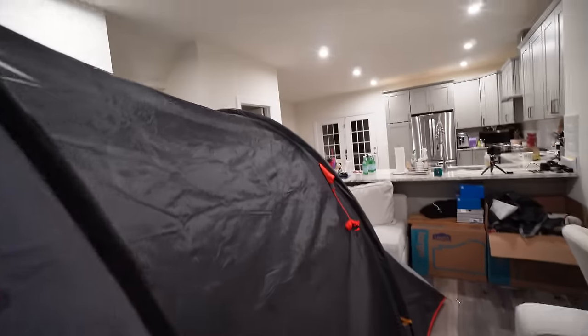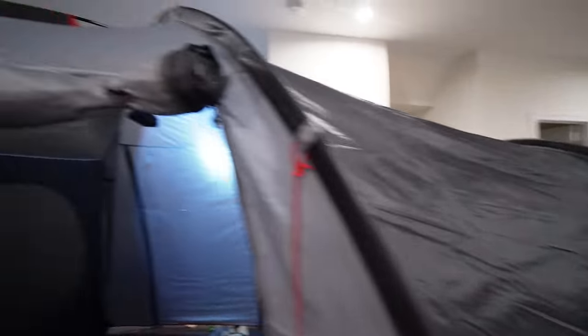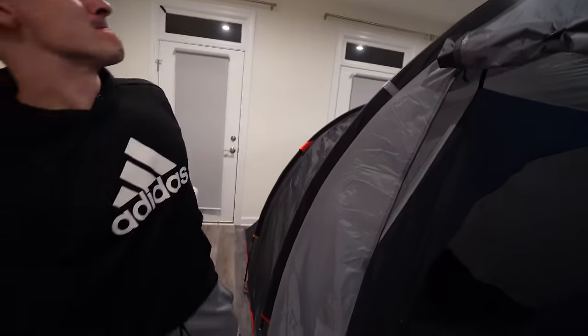Hey girls! You guys see the tent behind us? Yeah, amazing huge tent which takes up the whole living room — like we have no space whatsoever.